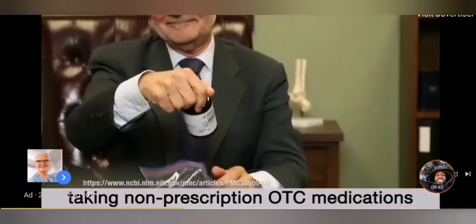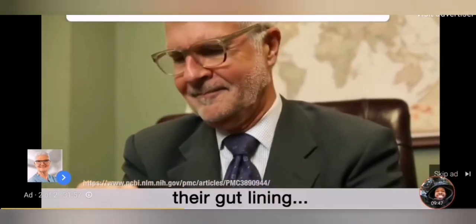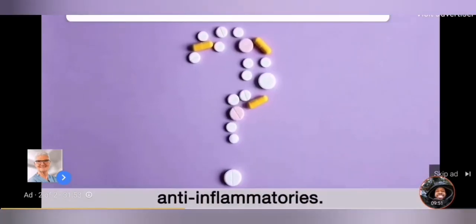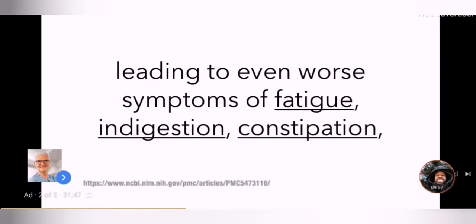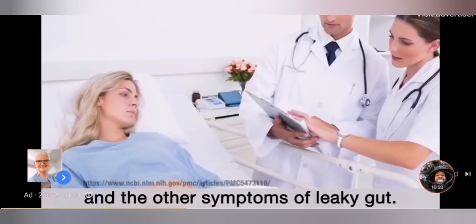I also had people stop taking non-prescription OTC medications containing chemicals that destroy their gut lining, including antacids, painkillers, and all those over-the-counter anti-inflammatories. These things might help out for an hour or two, but they also make those holes in your gut bigger, leading to even worse symptoms of fatigue, indigestion, constipation, headaches, body aches, and the other symptoms of leaky gut.